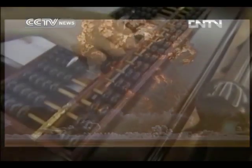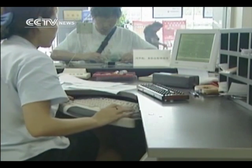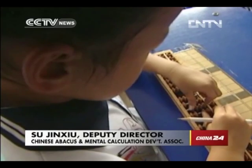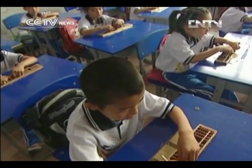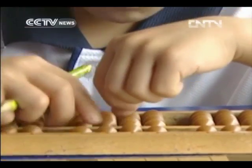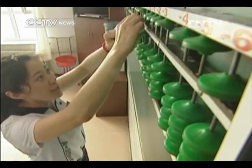But now, only some banks and shops use them as supplements to computers. Very few people learn how to use the abacus now. Until the 1990s, abacus lessons were compulsory in primary schools. Later, they became a selective subject, and then were totally removed from the curriculum.